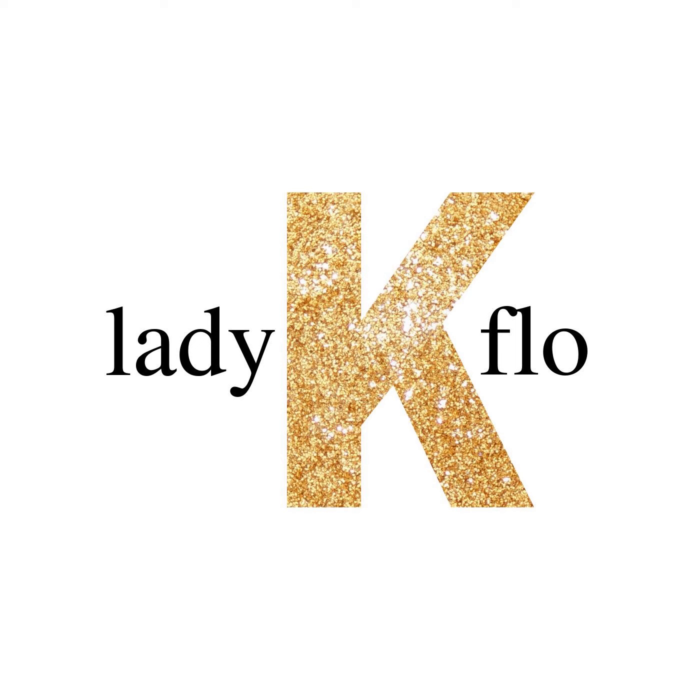Why are Pierre Bonnard's Nude in the Bath paintings important? His quartet of Nude in the Bath paintings broke ground at the time. Bonnard painted them during the period from 1936 to 1946. During this decade, it was avant-garde to make luminous, fantastical portraits of such a banal setting.